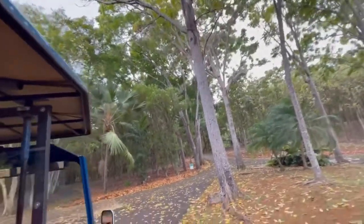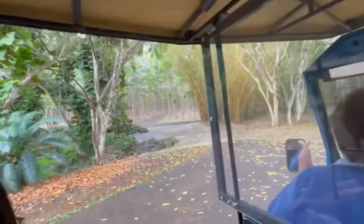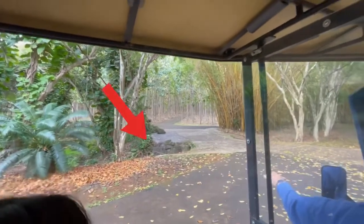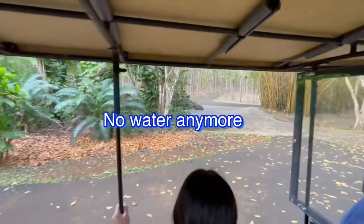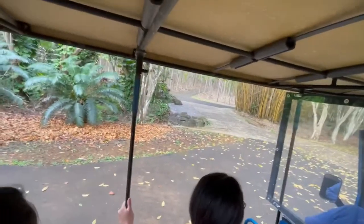As we go over this bridge, you might think we've seen a lot of rain lately, but we need rain very, very badly. This is supposed to be a brook — there's no water in it. We're very desperate for rain. This was a very dry winter in Kauai.